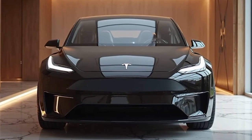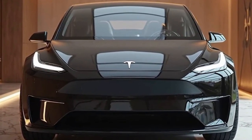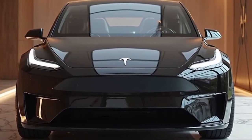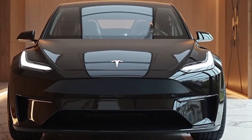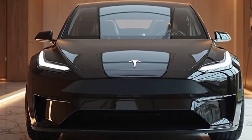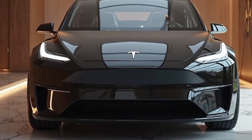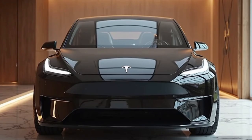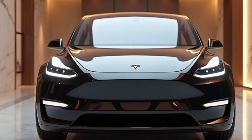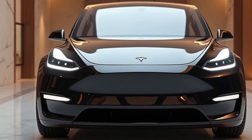The 2026 Tesla Model Y stands as a shining example of how electric mobility continues to evolve, blending cutting-edge technology, performance, and practicality into one of the most popular crossover SUVs on the market. With each new model year, Tesla has managed to refine its vehicles not just through hardware updates, but also via powerful software enhancements that keep the driving experience fresh, intelligent, and ahead of the curve.